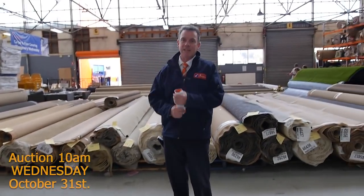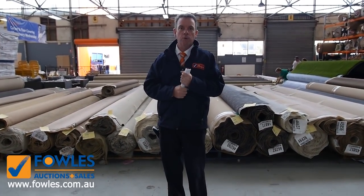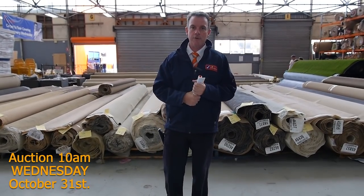As you can see, it's a massive day. We've got some beautiful ranges — great twist piles, great colours, and also some awesome wool loop piles. This kicks off at 10 o'clock — come in any time from 8 o'clock and have a look.